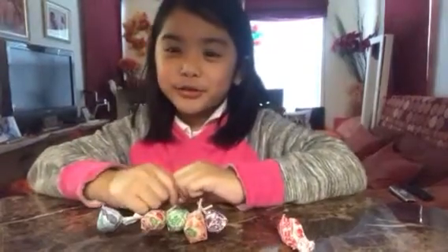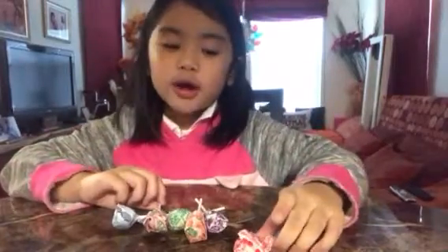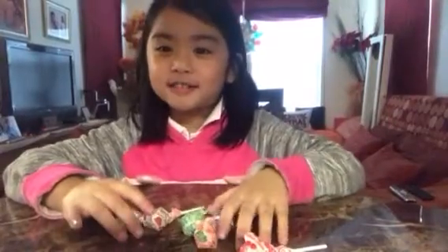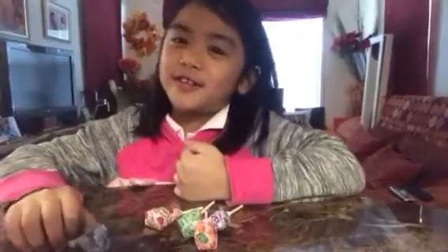Hi guys, today we are going to be doing another challenge — the lollipop challenge! This is how you play: my mom is going to give me a lollipop while I'm closing my eyes, and then I have to guess what flavor it is. If I get a lot of points, I win. So let's get started!